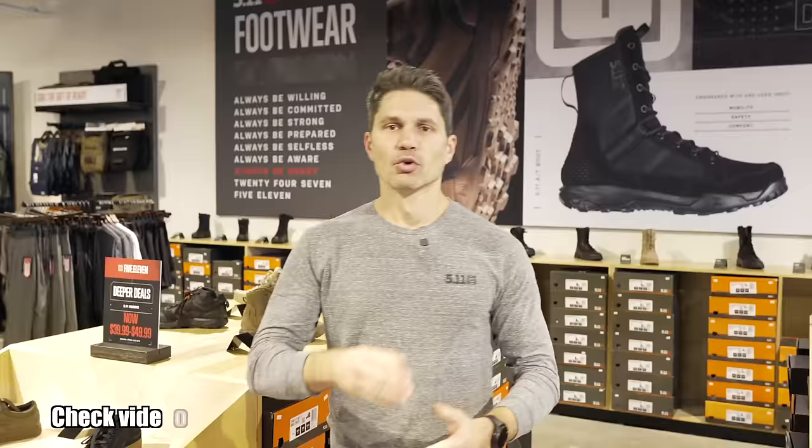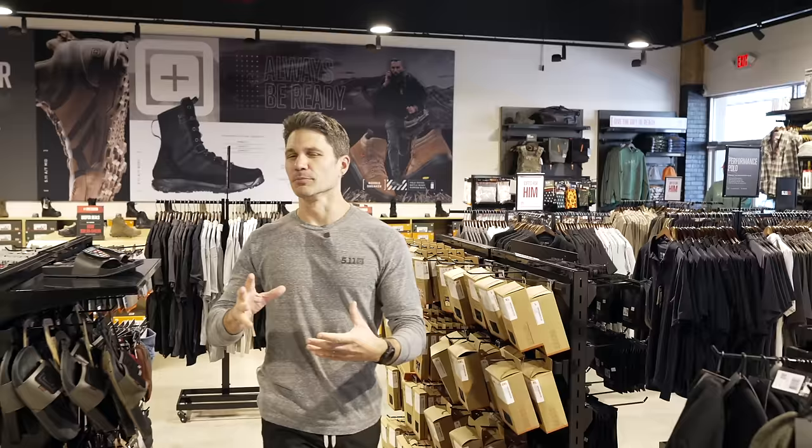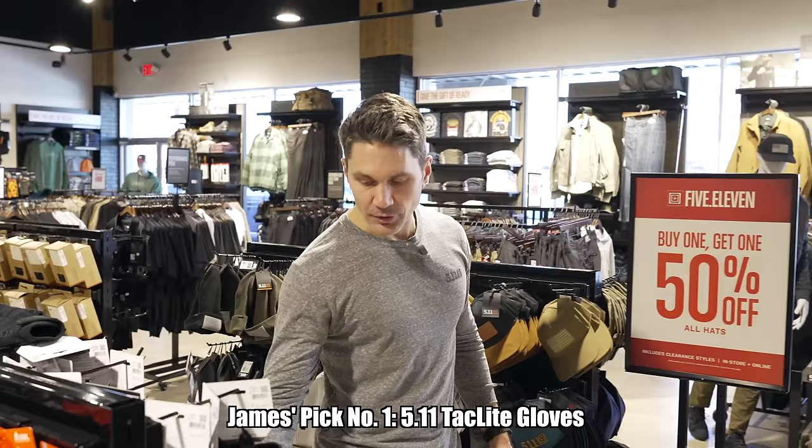Hey everyone, James Reeves, TFB TV, here at the 5.11 in New Orleans doing our usual 5.11 holiday buyer's guide. You guys are going to have a couple of opportunities — Black Friday to get 20% off, and I believe Veterans Day as well. We're going to do a rundown of my favorite things that you can get at 5.11 right now, and then talk about some new stuff that 5.11 has introduced for the holidays.